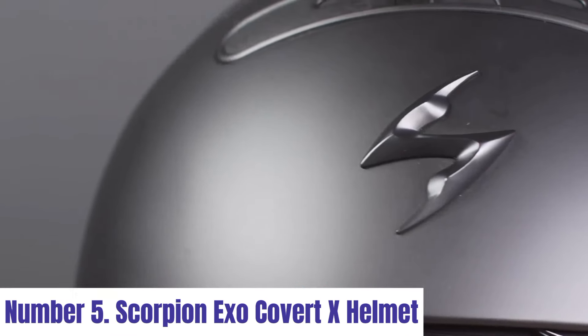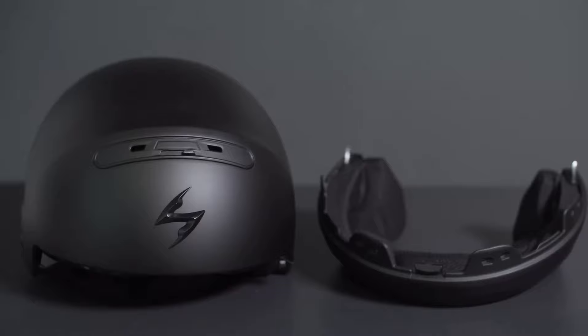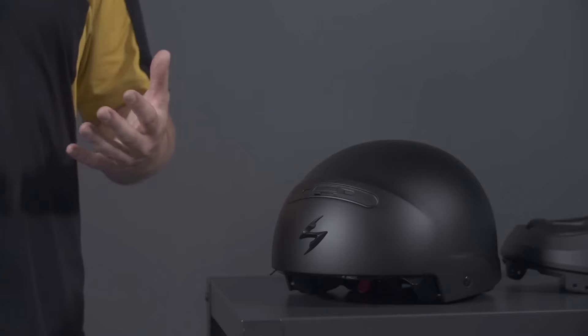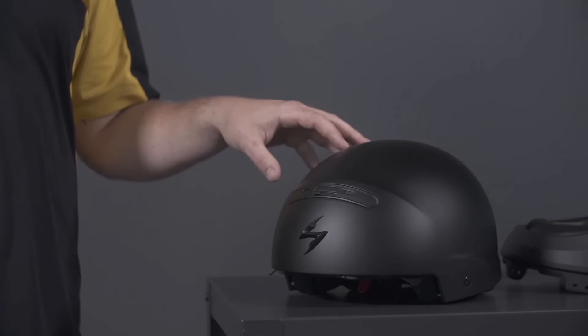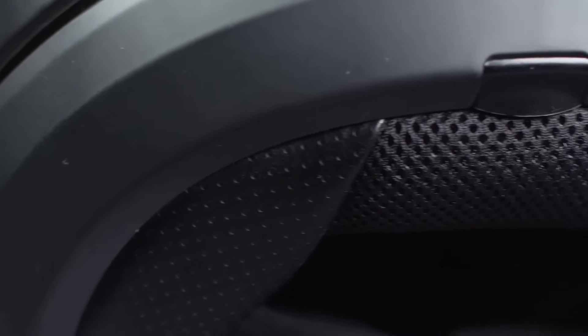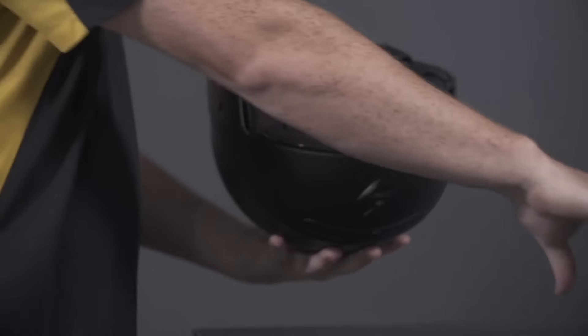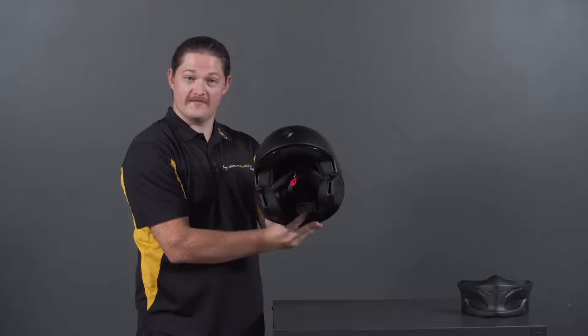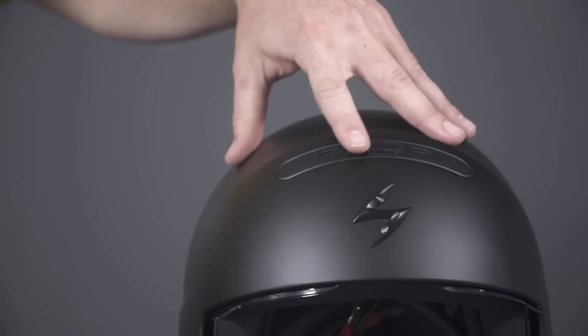Number 5: Scorpion EXO Covet X Helmet. The Scorpion EXO Covet X Helmet is a pinnacle of versatility and innovation, offering a fusion of style, comfort, and functionality for riders of all preferences. Its modular design seamlessly transforms from a full-face helmet to an open-face configuration with the included peak visor and removable chin bar. Crafted with a durable polycarbonate shell, the helmet ensures exceptional protection while maintaining a lightweight feel. The integrated retractable sun visor provides convenient glare protection, enhancing visibility during bright conditions.